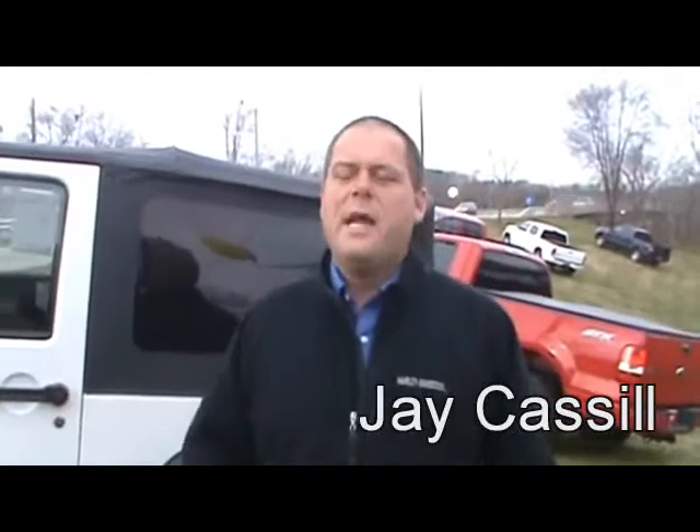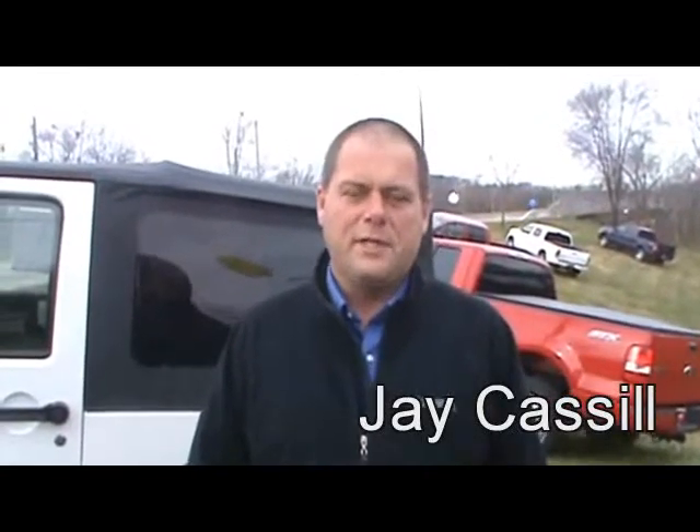Hello there. Thank you for checking out CastleMotors.com. I'm Jay Castle, and you've chosen one of my favorite vehicles on the lot.